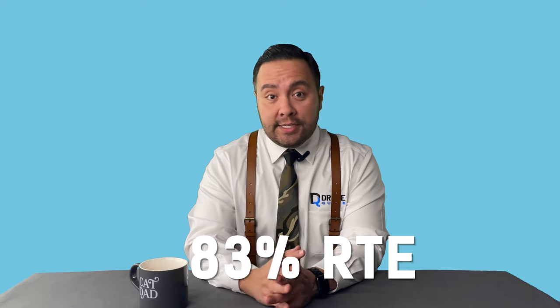To be honest, in my experiments with the close cousin of the DPU, the Delta Pro, I got an 83% round trip efficiency.